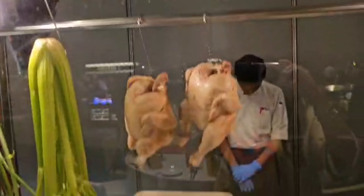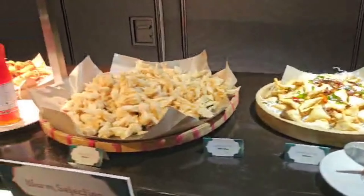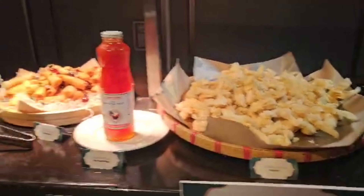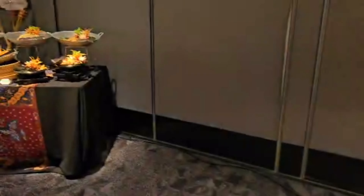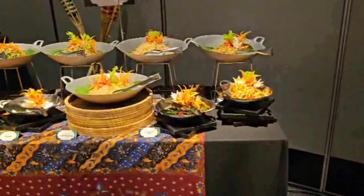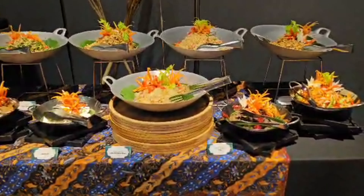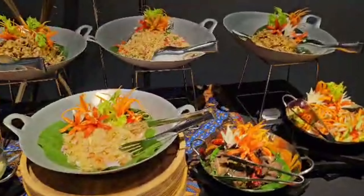Crab! And what is this? Clay pot yi mee. Chicken rice! Hainanese chicken rice! And this is the warm selection. Wow, it's amazing!